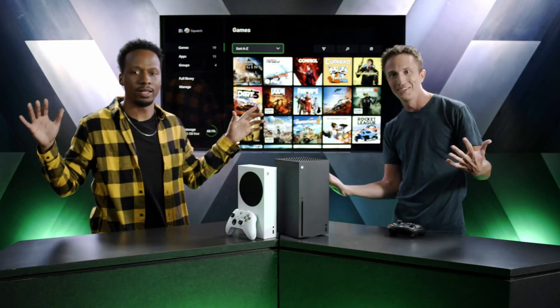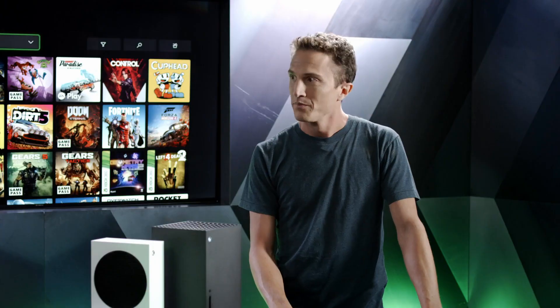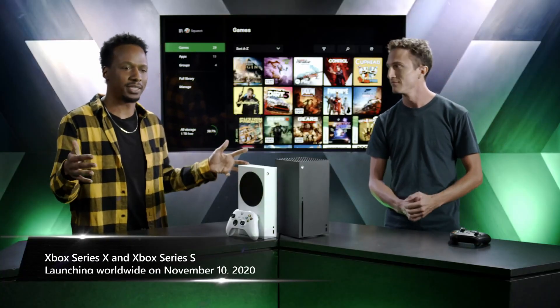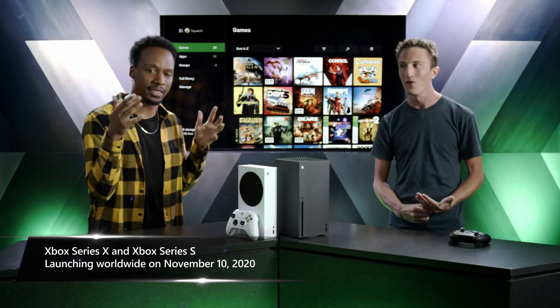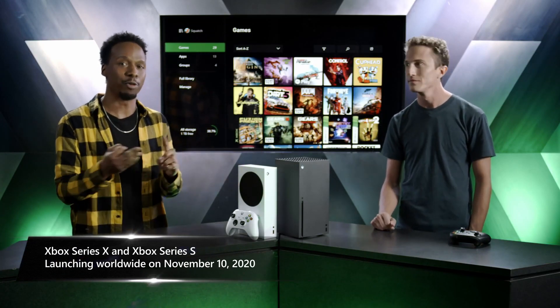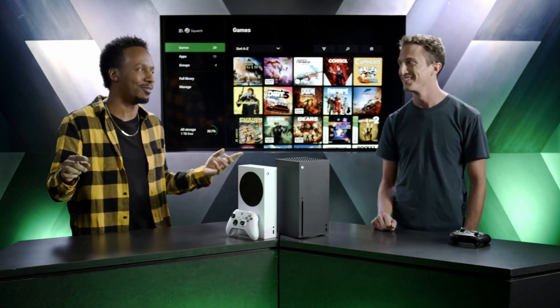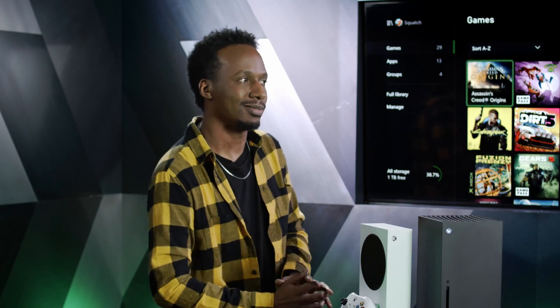Malik plugs in the Seagate card and wraps up the demo. On November 10th, Xbox Series X and Series S launch with higher frame rates, faster load times, and richer more dynamic worlds across thousands of games spanning generations — including Assassin's Creed Valhalla at launch and Cyberpunk later on. Harrison and Malik sign off by heading back to play some Dirt 5.